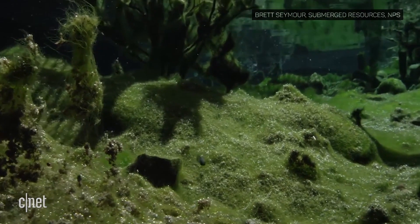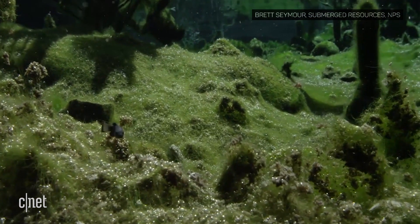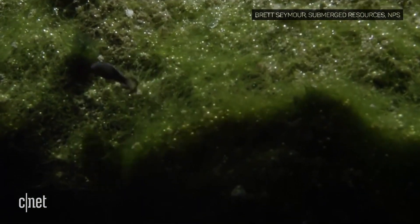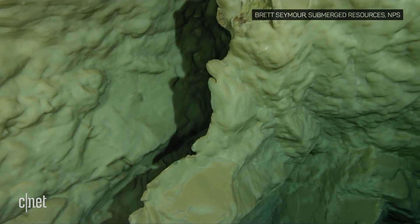Devil's Hole pupfish are one of several species of pupfish. When water levels dropped during the last ice age, these pupfish were separated from the rest, morphing into an entirely new species, making Devil's Hole the only place they exist in nature.